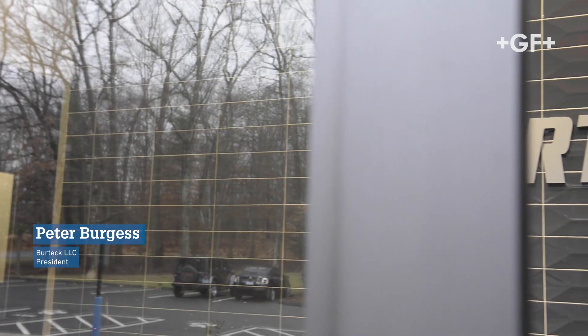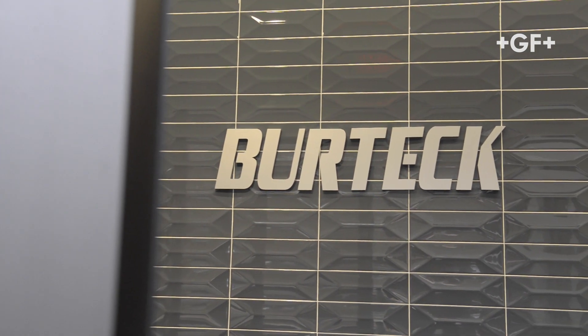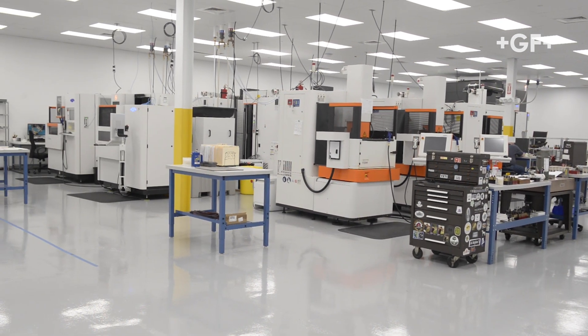I'm Pete Burgess. I'm the owner of BurrTech. We're a plastic injection mold builder in Bloomfield, Connecticut. At BurrTech, we build plastic injection molds for the molding industry. We produce a high-quality, class-101, tight-tolerance injection mold.